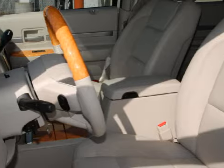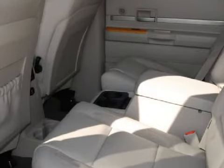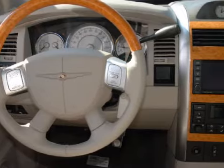an MP3 player and a DVD player. The safety features on this vehicle include child safety locks, a four-wheel anti-lock braking system, and four disc brakes with two ventilated discs.